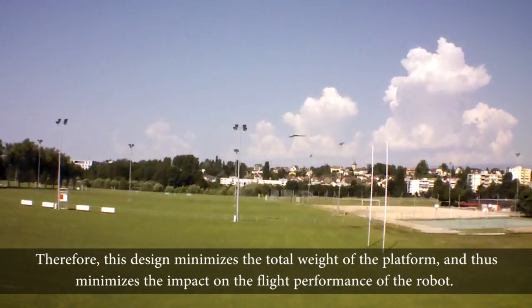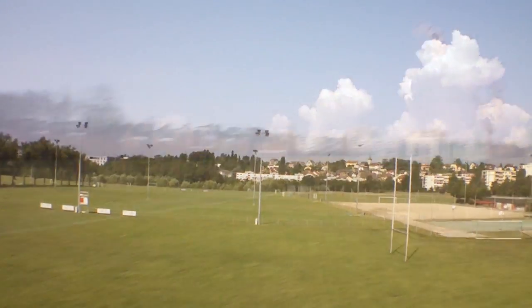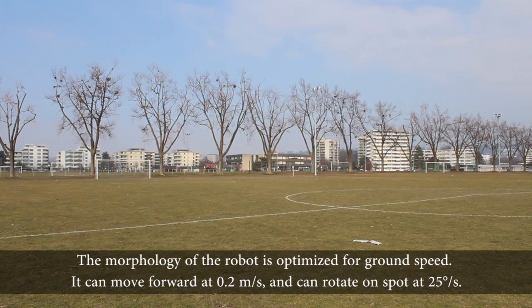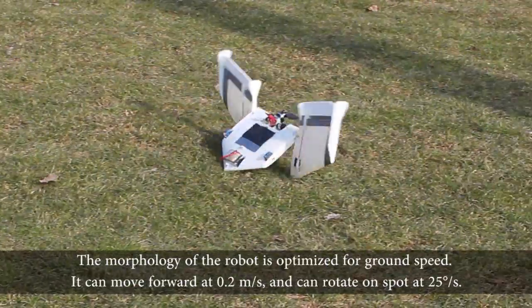This design minimizes the total weight of the platform and thus minimizes the impact on the flight performance of the robot. The morphology of the robot is optimized for ground speed. It can move forward at 0.2 meters per second and can rotate on spot at 25 degrees per second.